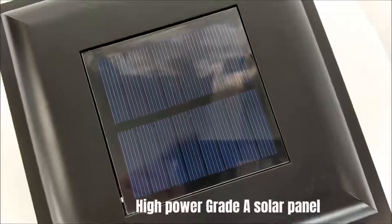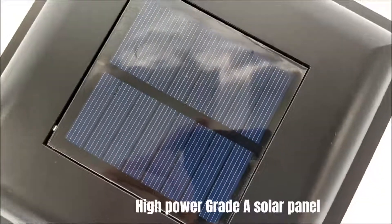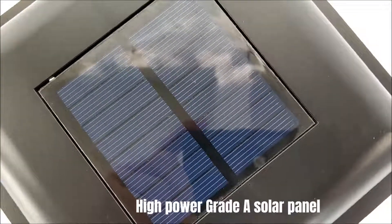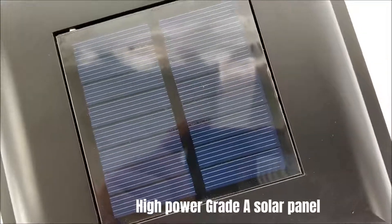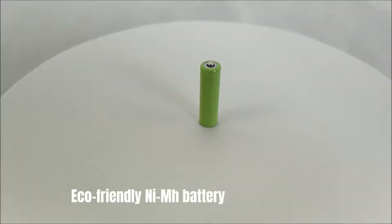High-power grade-A solar panel. Eco-friendly NiMH battery.